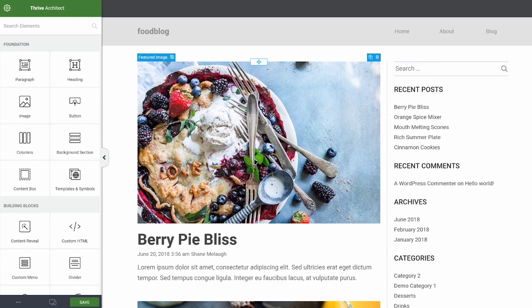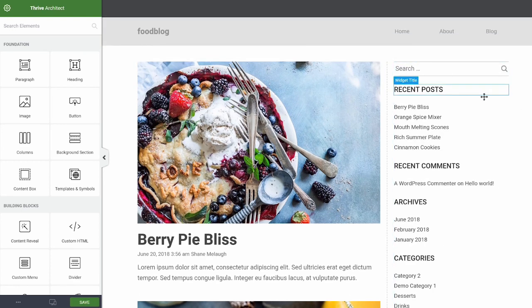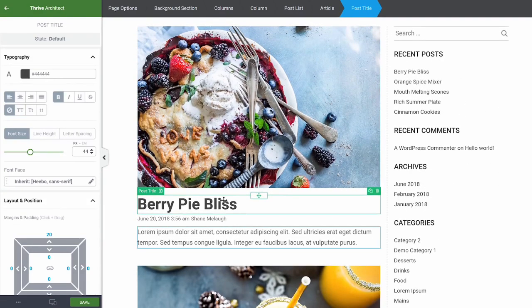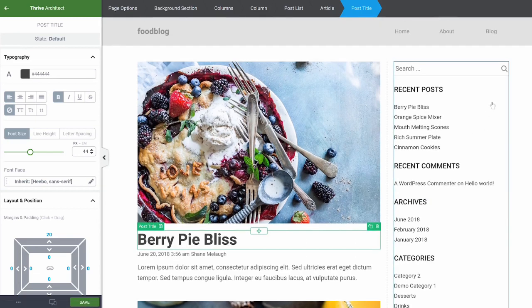The key features include changing template-based content and dynamic content. Template-based content — like the sidebar and its widgets — is not added to a specific page; it's a template that every page shares. Dynamic content, like the featured image or blog post title, isn't a specific item loaded onto the page — instead, it dynamically displays the latest blog post's featured image or title. So you can style both templates and dynamic content.